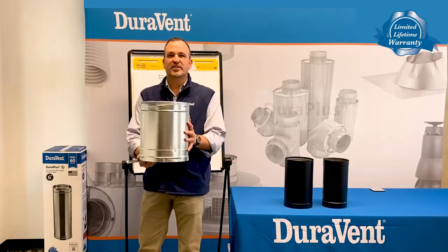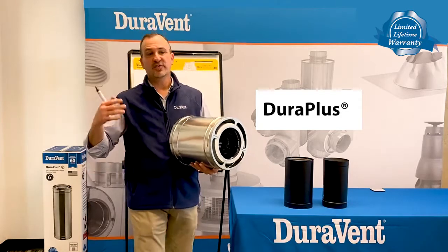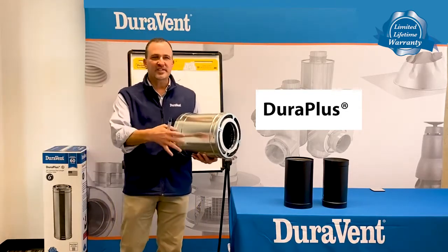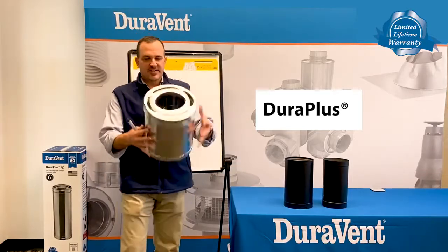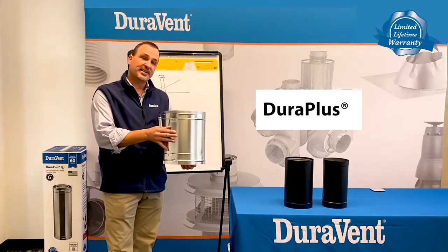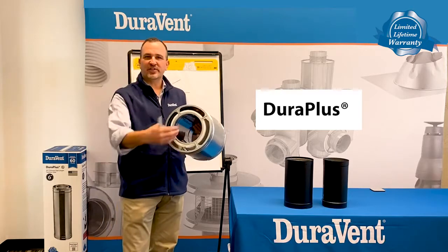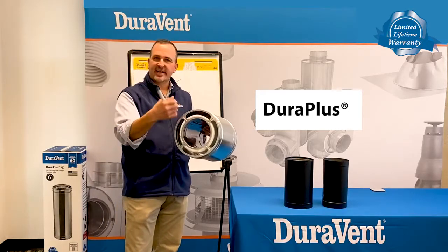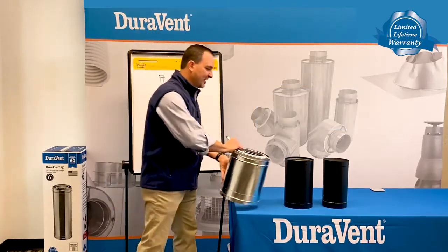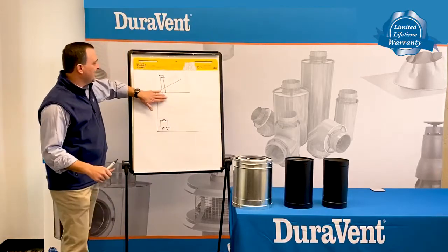This is Duravent's DuraPlus. It is a triple wall product. Chimney also comes in two wall, and it also comes in air-cooled, so there are multiple variations. The stove itself kind of tells you which chimney you would need. Chimney is actually listed to 2,100 degrees — operating temperature is about 1,000, so that's what it's designed to work at. But if creosote were to get caught up in here and catch fire, it will combust to 2,100.